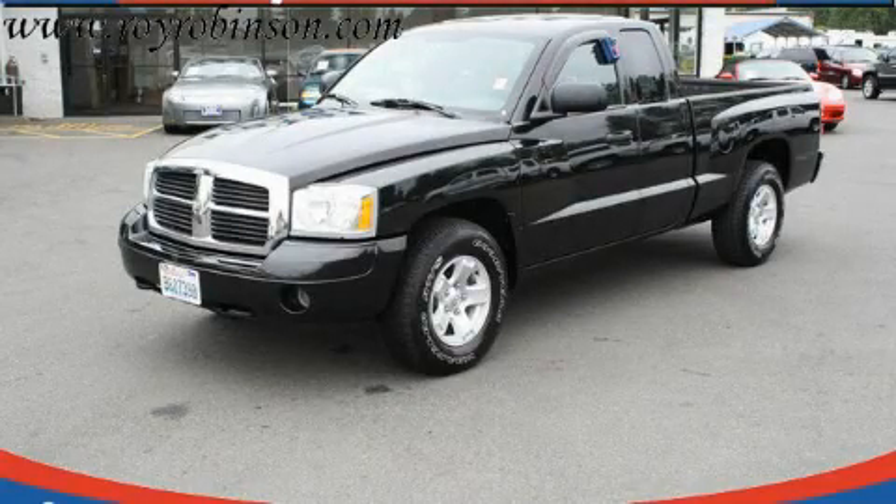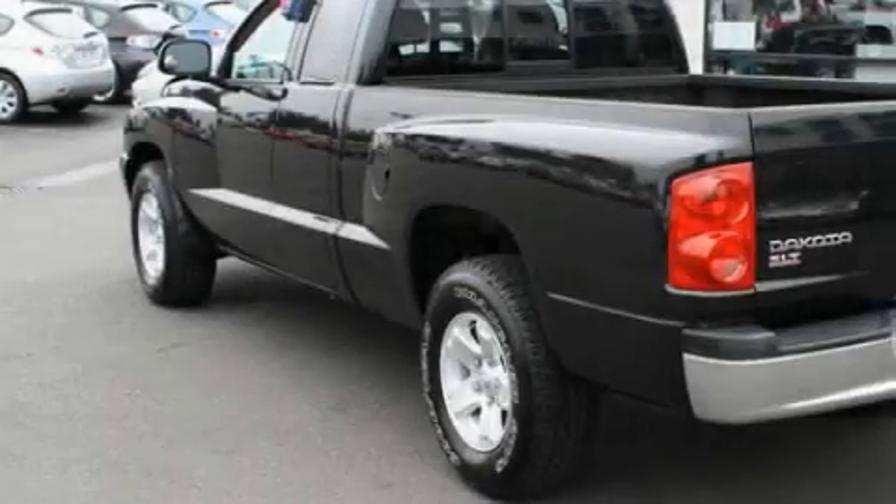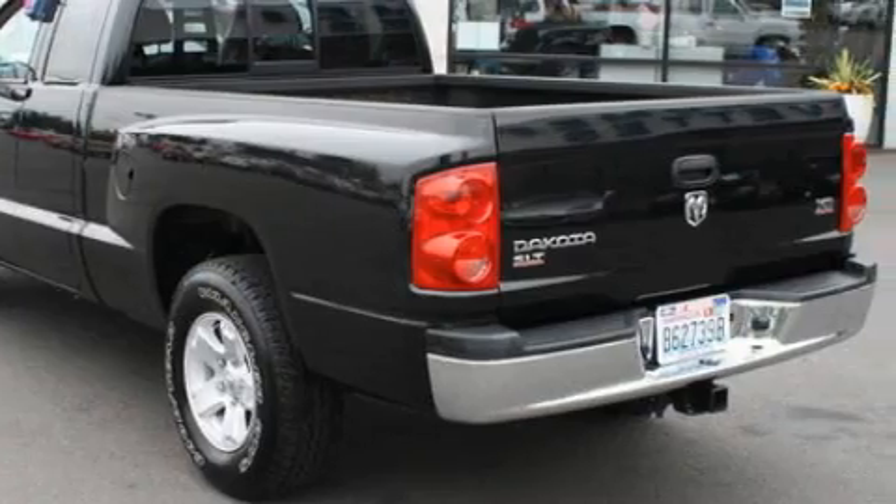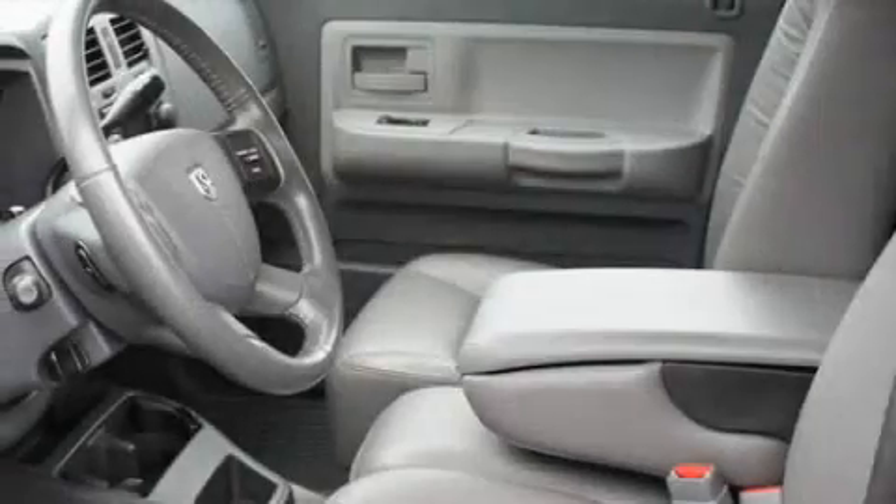This is a 2006 Dodge Dakota. It has what you need for work as well as what you want for play. It features a 4.7-liter 8-cylinder engine, an automatic transmission, and 4-wheel drive.